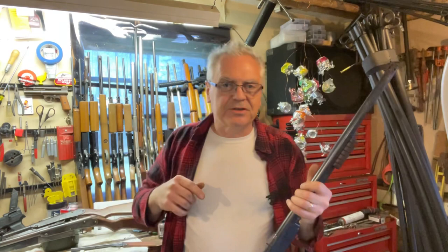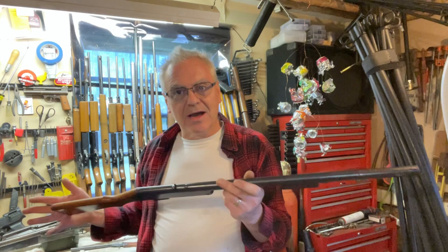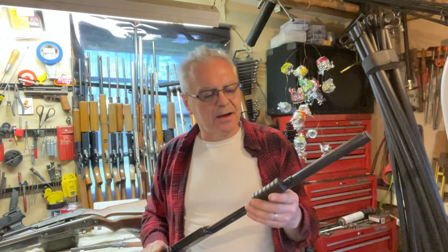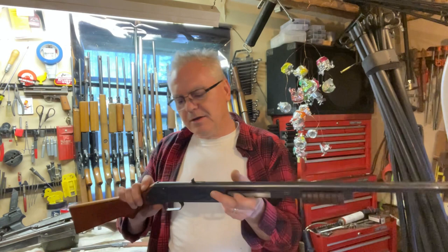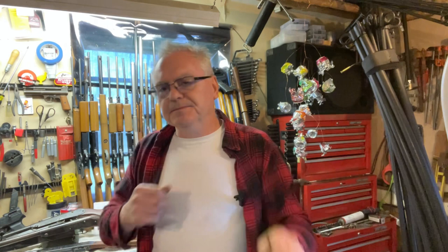I did do a little work over the chronograph to compare these two. The Model 25 is much more powerful — I don't know if it's just this particular Buck Jones. I did put some oil in it and it came up quite a bit, but the owner doesn't want me to mess with it. I was seeing a maximum of around 207 fps with the Buck Jones — I'll put a picture of the chronograph up here — running right around 200 to 207. With the Model 25 I was seeing an average of around 287 fps.